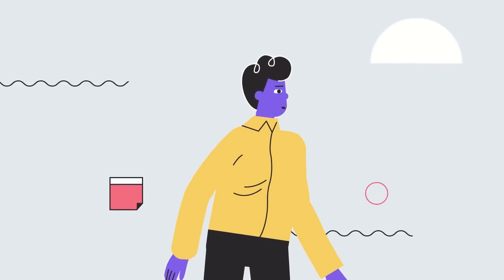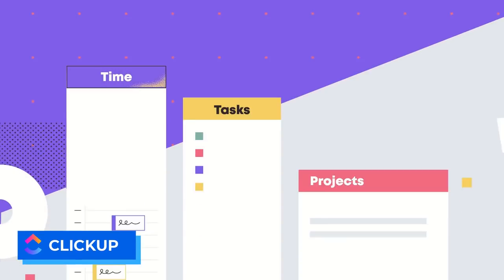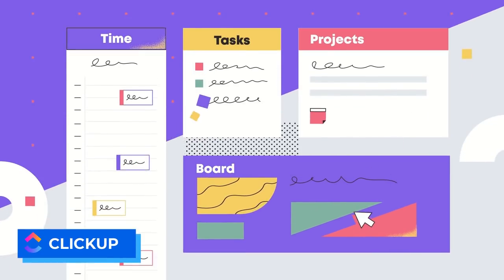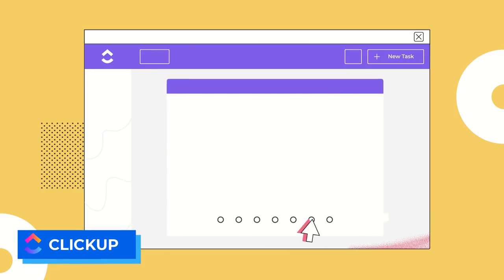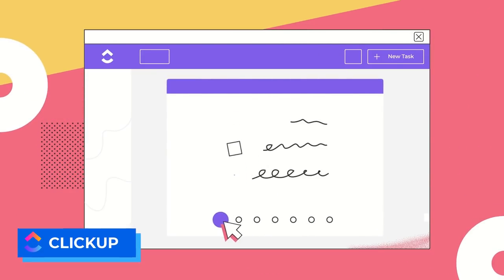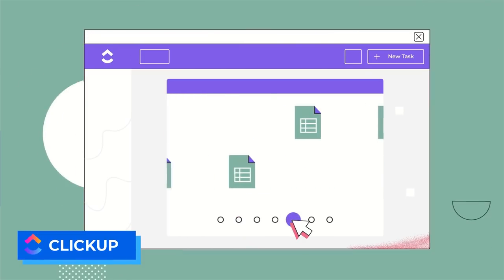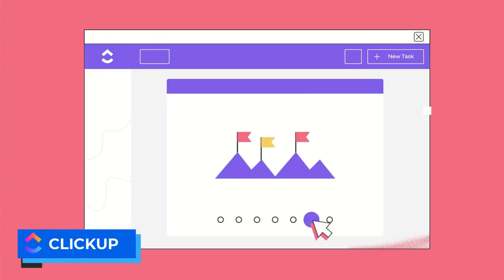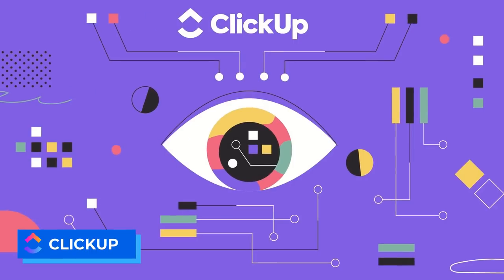Number thirteen is ClickUp. It has free access with unlimited tasks, projects, and a small amount of storage for solo users. It's very much like Taskade in that it's more suitable for teams, but it does have a solo plan that allows you to scale by adding team members in the future. It also has a range of views so you can express your tasks in different ways — handy if your preferred viewing style changes over time.